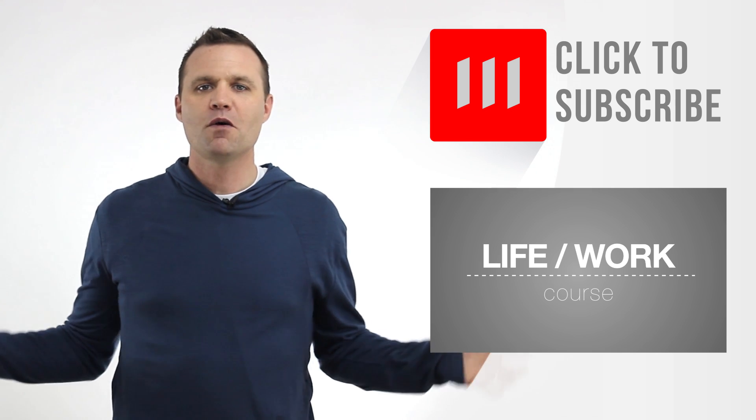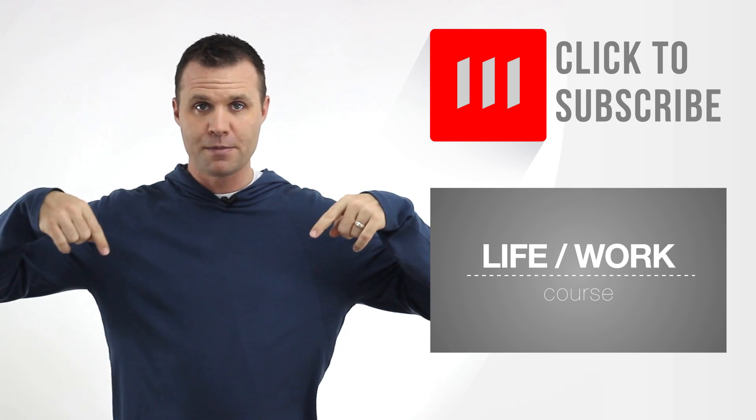Thank you for watching this video! Make sure you leave a note in the comments if it helped you out.